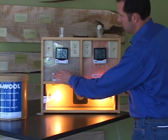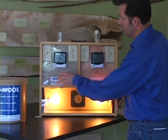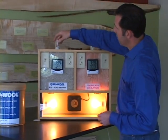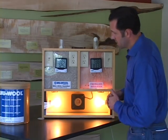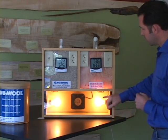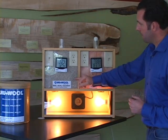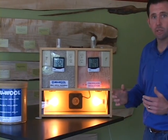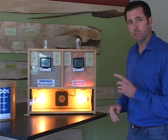By contrast, this recycled paper cellulose insulation is at a much higher density and that ping pong ball isn't moving at all from the same fan speed. The other advantage you can see from these hot incandescent light bulbs is we've got better insulating properties associated with this higher density cellulose insulation.